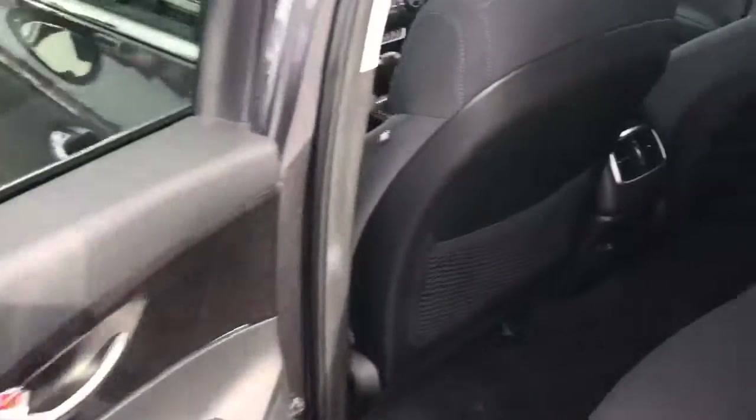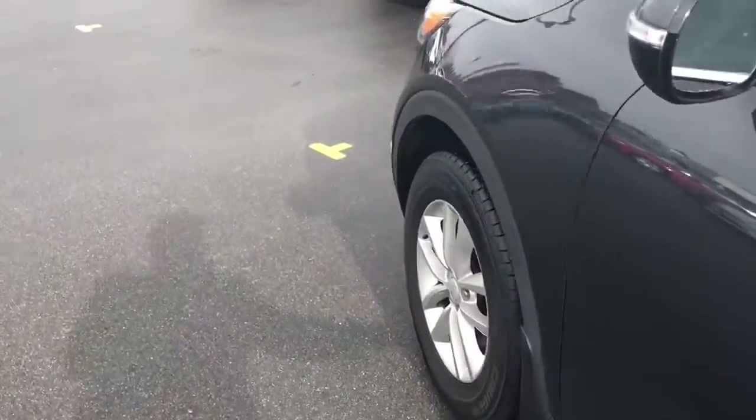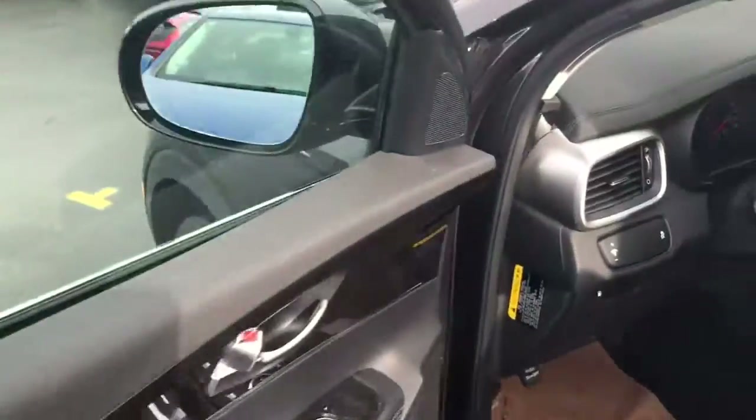Going to the back seat now, take a look in there. Again, no stains, no nothing. Car is in good shape. Floors are nice and clean — just need a little bit of a vacuum; had a couple of people in and out obviously.